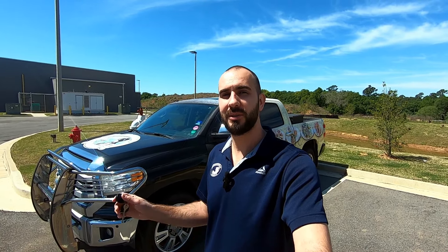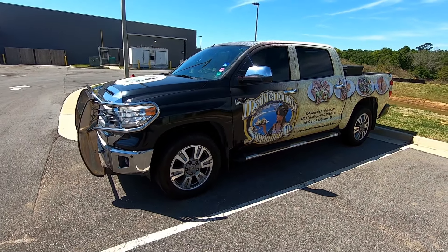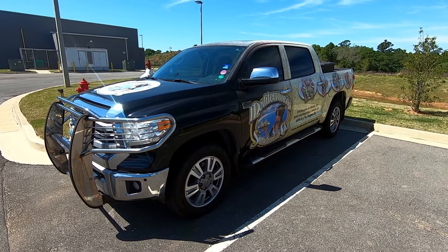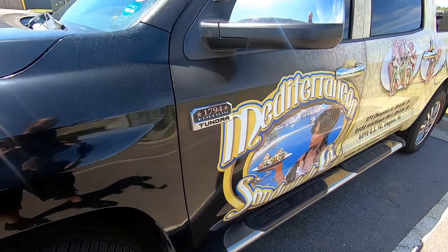I had it detailed about a month ago because it was filthy. This was a 2014 bought brand new for roughly fifty thousand dollars, fully loaded, top of the line - this is the 1794 Edition.